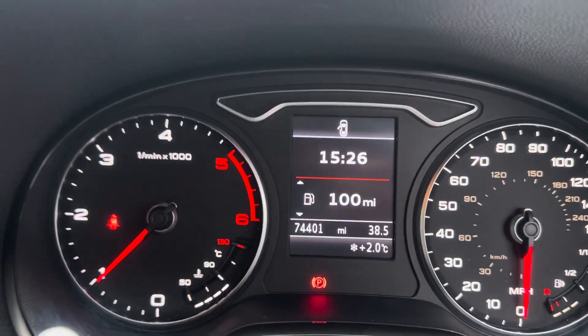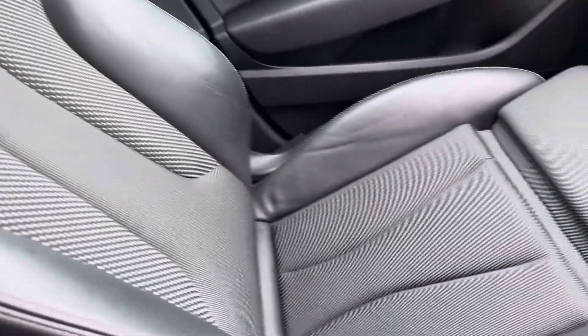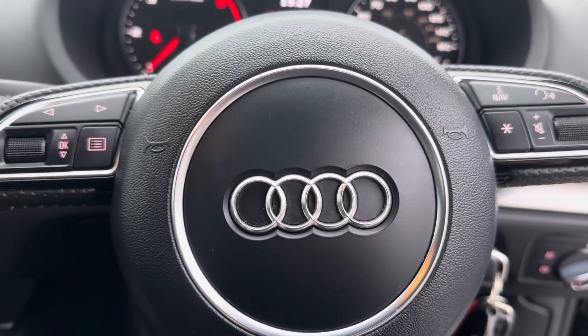The exact mileage is 74,401 — you'd never think it, you'd think it had much less miles than that. The passenger seat is just as nice, and the rear seats are in excellent condition too. If you have any questions, please give me a call on the number below or simply drop me an email. Thank you very much for watching.